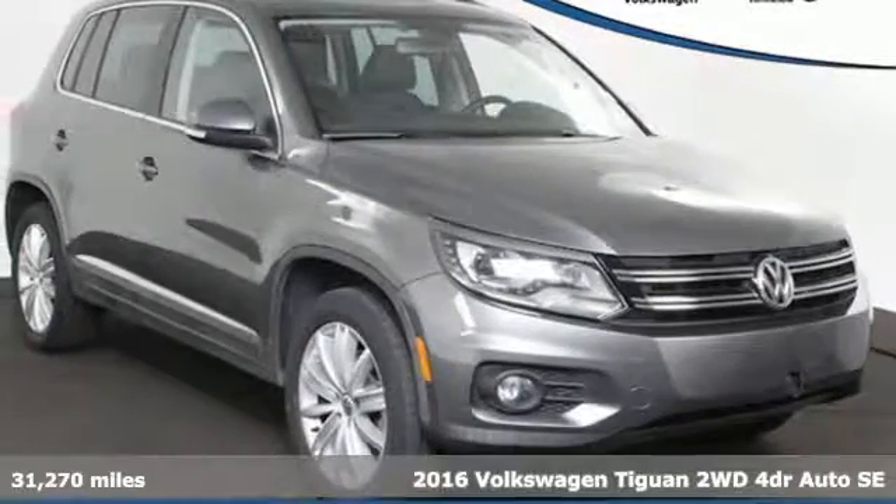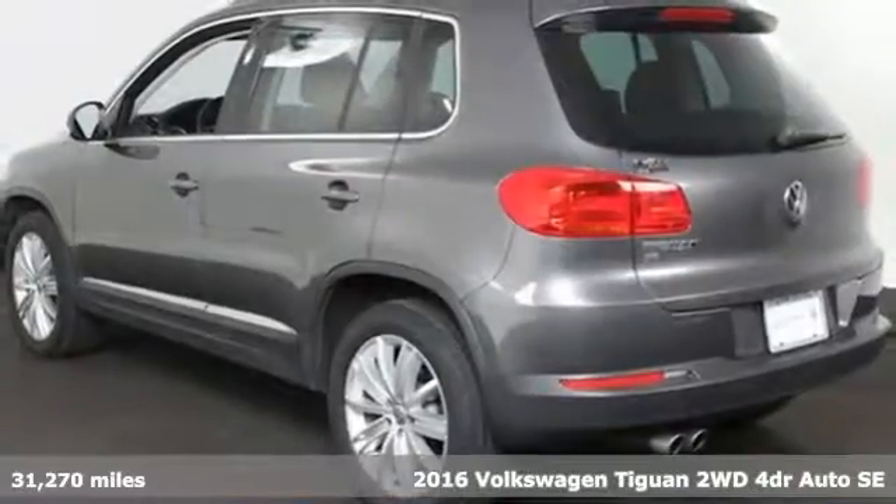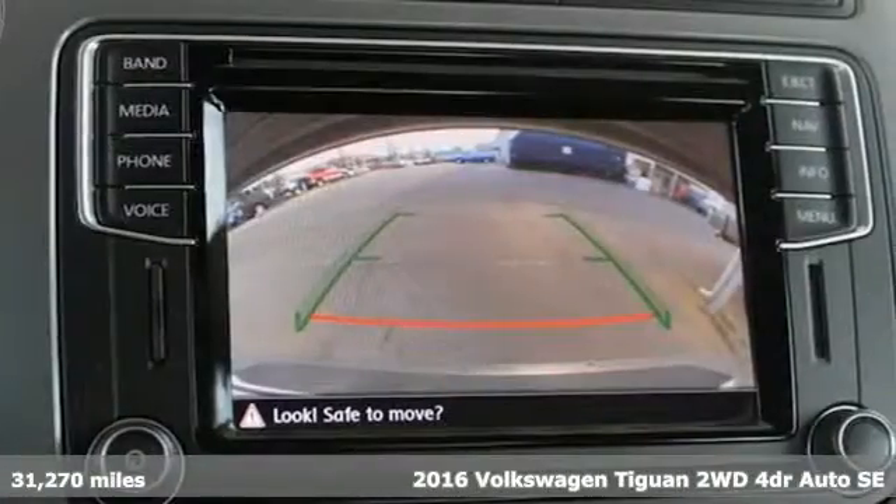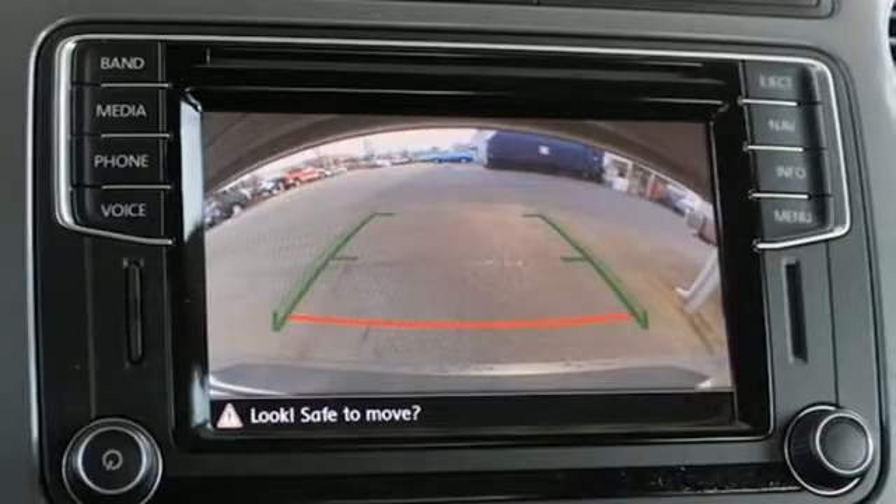Here's a 2016 Volkswagen Tiguan. No matter how rugged the path is, you'll be traveling in premium comfort. It comes with all the amenities you need.